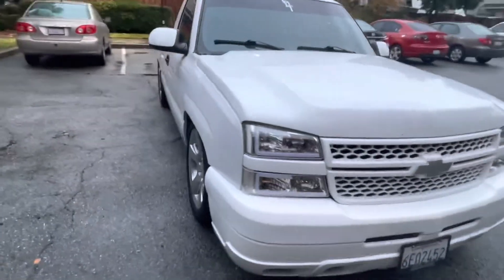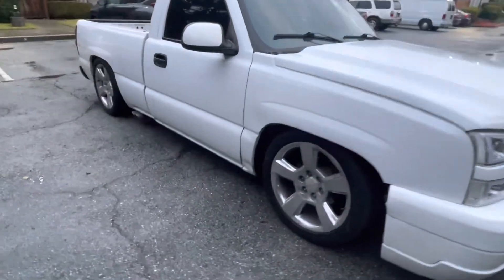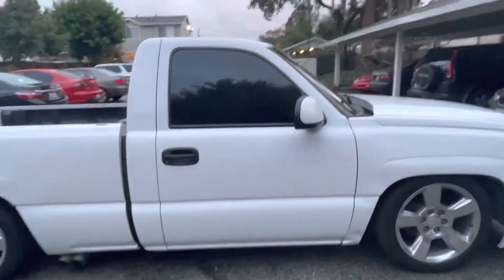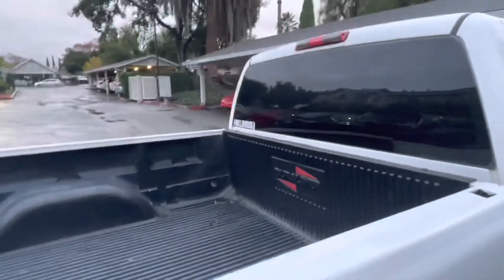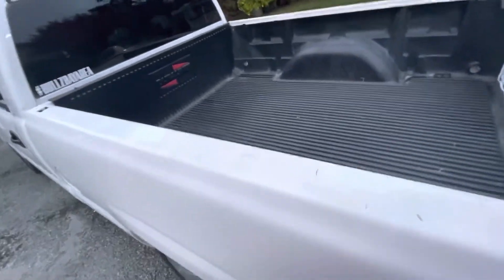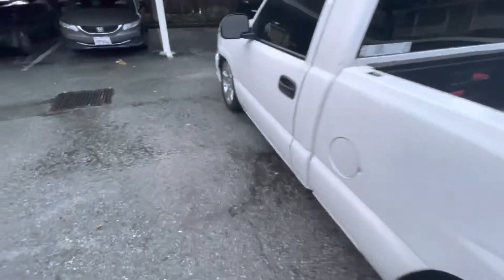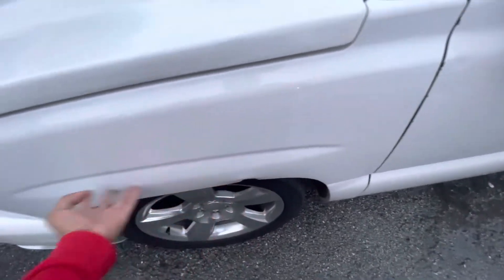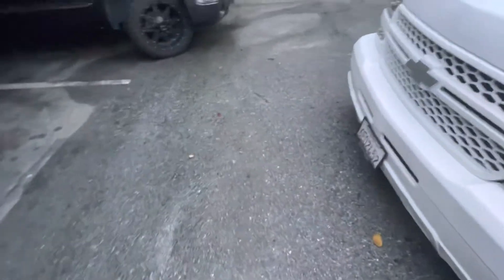This is my 2000 Chevy Silverado converted to a 2003 to 2007 front end, with a 5-inch drop and 5% tints all around except the front windshield. It basically all looks good right now. I'm planning to get tubs front and rear, with some Intro or billet wheels, and paint of course, but that's all in the future.